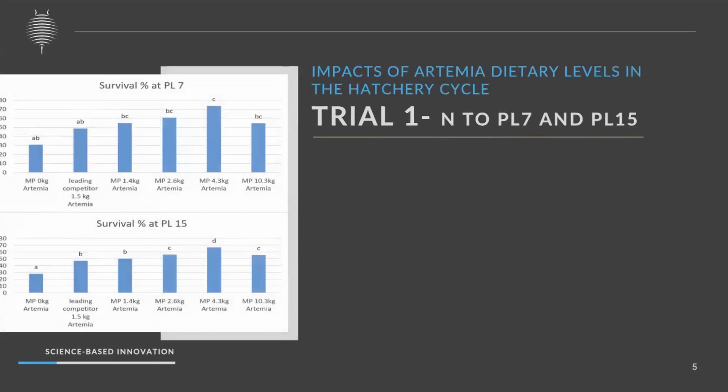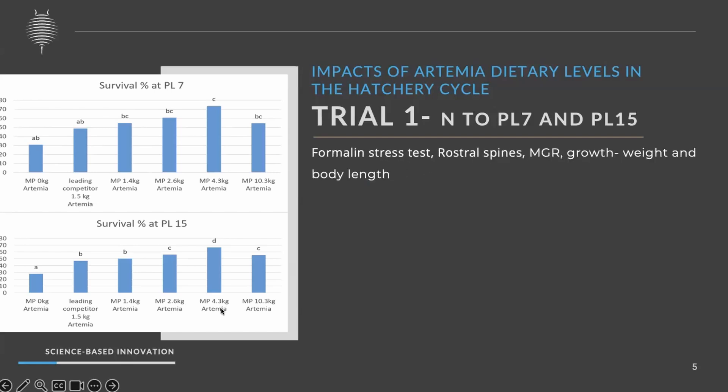Looking at results from trial one at the partial harvest, we clearly see that 4 kg-fed tanks showed higher survival than any other treatments. Back-calculation after the trial showed it as 4.3 kg. Continuing up to PL15, the same trend followed. Other parameters such as growth and health indices did not show any significant difference.